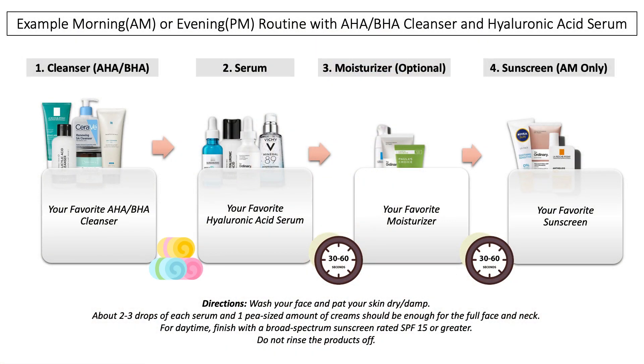This brings me to the example skincare routines I want to share with you, which I've prepared in PowerPoint slides so you can also see the order of application and when to use them. The first one includes an AHA or BHA cleanser — ingredients you can find in cleansers — and this can be, for example, a morning or evening skincare routine.